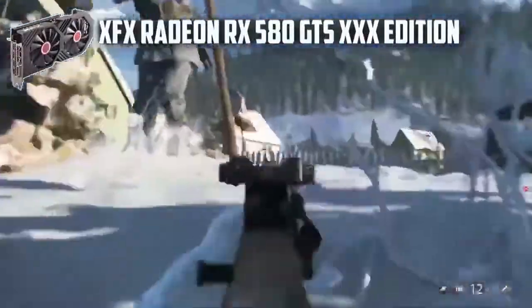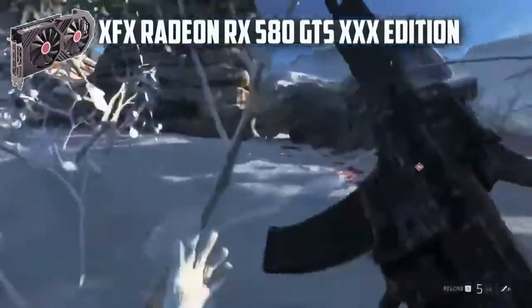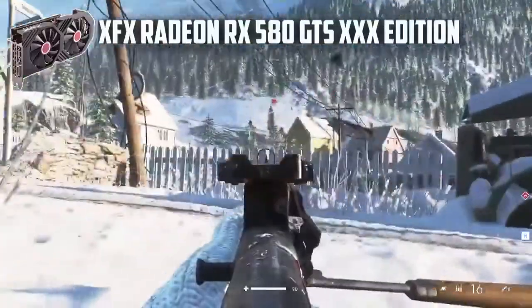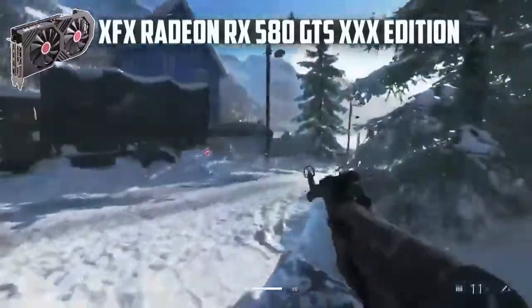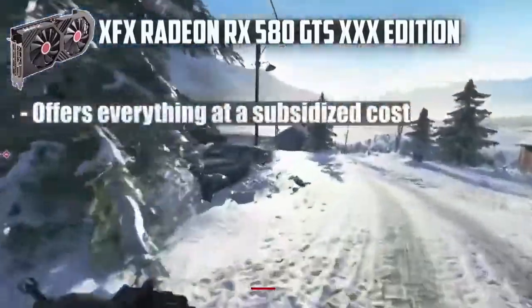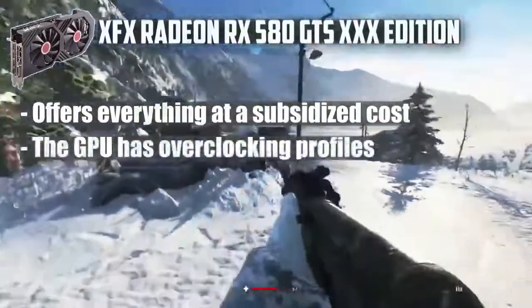On top of that, you can set up different fan curves, overclock your GPU, and play games in VR. You can also establish FreeSync 2.0 with your monitor for enhanced picture quality. Why should you buy it? The GPU offers everything at a subsidized cost, has overclocking profiles, and much more.